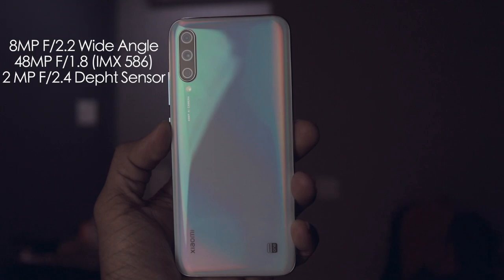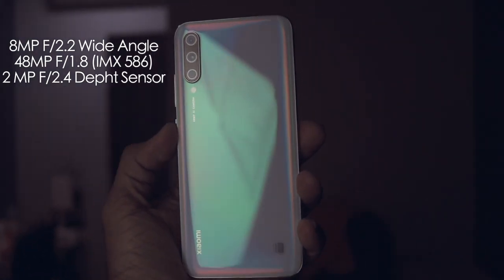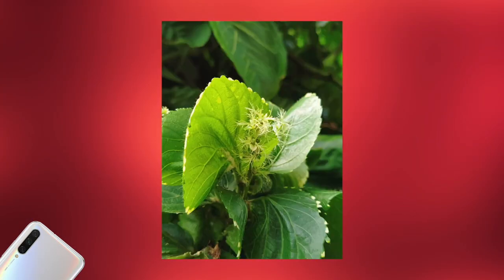The third reason is the cameras. You can quote me on this: it is the best camera smartphone under 20,000 rupees. It has a triple rear camera setup; the primary sensor is a 48-megapixel IMX586 — the same sensor found in the OnePlus 7 Pro which costs 50,000 rupees — and this phone costs just 13,000 rupees. It also has a wide-angle lens.